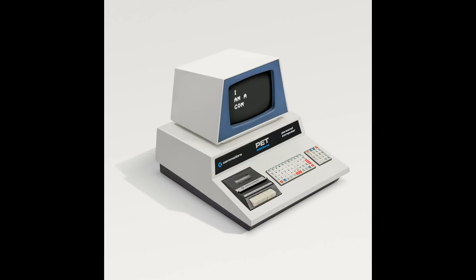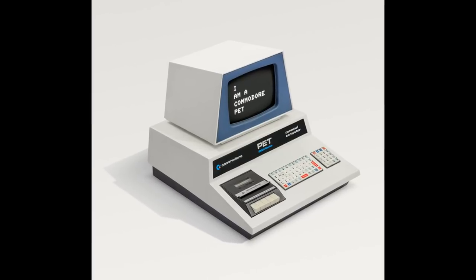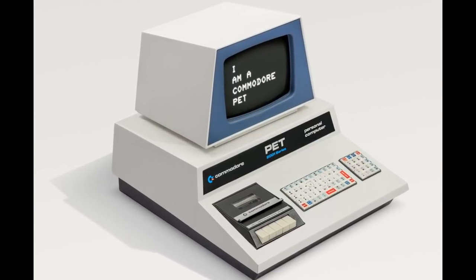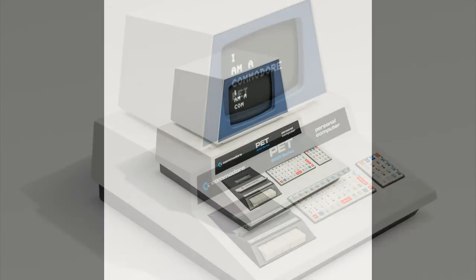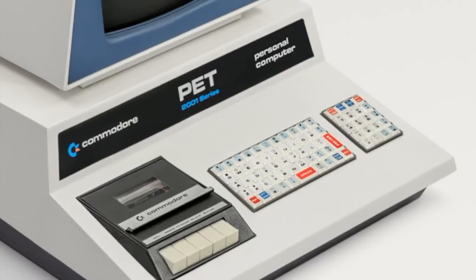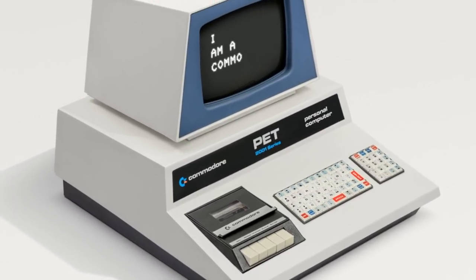Isn't that beautiful? The Commodore PET also came out in 1977, and the name derived from Personal Electronic Transactor. Although you could trace back the naming of the device to the PET rock craze of 1975, its iconic angular exterior really points to its 2001: A Space Odyssey inspiration. Despite some complaints about the Chiclet keyboard, the original PET definitely created what was going to be a very successful product line for Commodore.